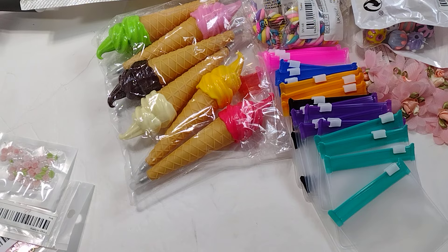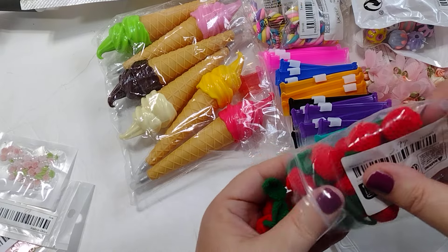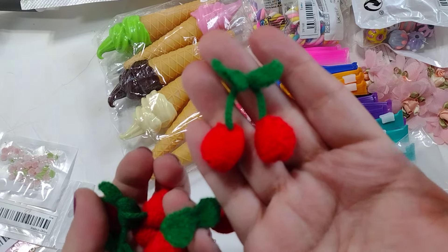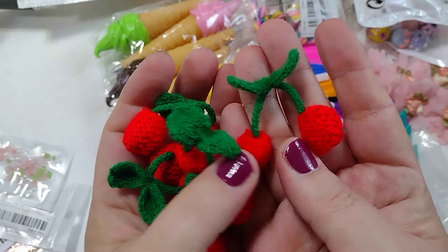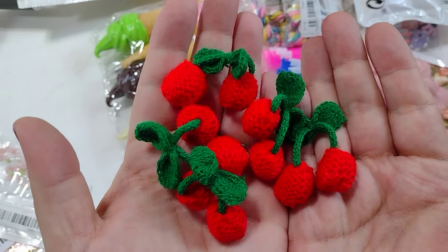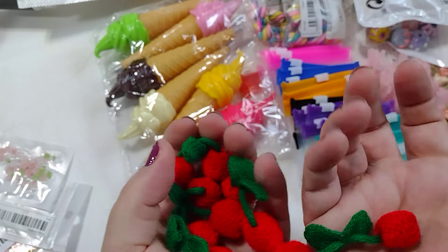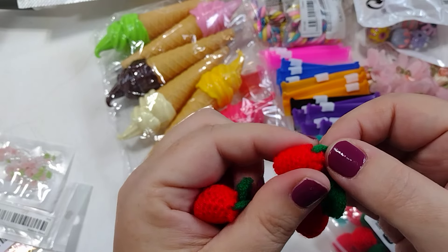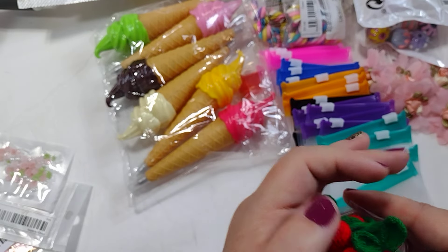Another fun thing I grabbed were these crocheted cherries. These were $3.99 for 10 pieces. How fun are these?! They're so sweet — you could hang them on packages, put them on a charm dangle, anything. They're just little crocheted yarn cherries, very lightweight, and it feels like they're stuffed with some kind of stuffing on the inside. For 10 of those at $3.99, that's a great price.